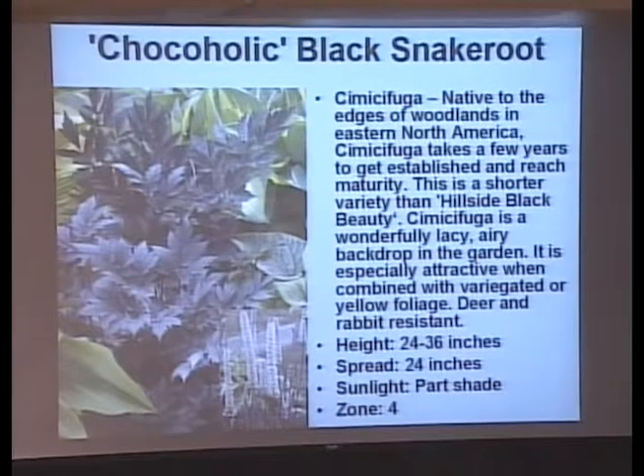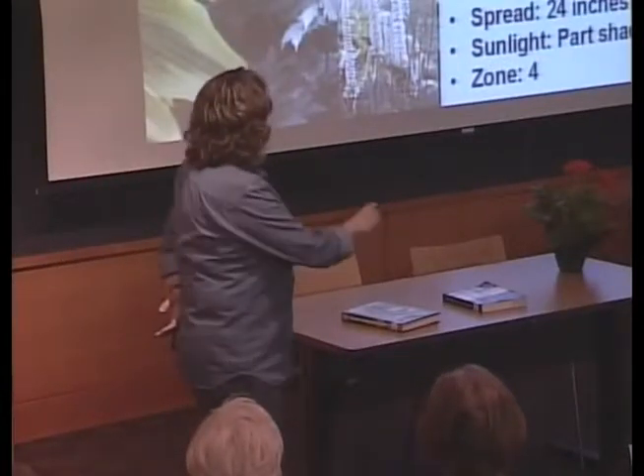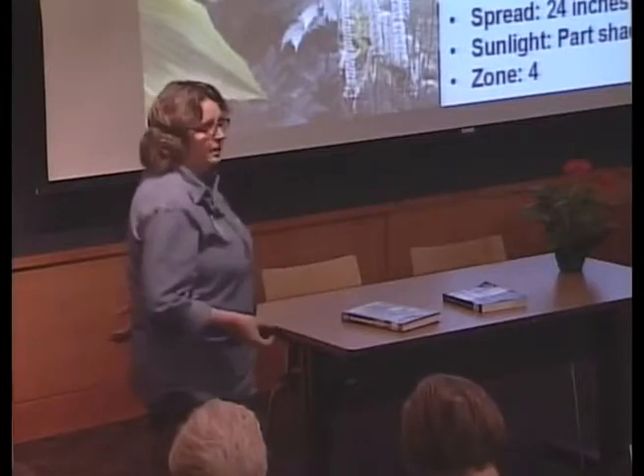This is Cimicifuga — one of those Latin words I like to say. I have this in my gardens and it's wonderful — it blooms late in the summer. This variety is called Chocoholic; it's got burgundy foliage. I don't think it smells like chocolate, but it's called Chocoholic. It's deer and rabbit resistant — the deer don't eat it.